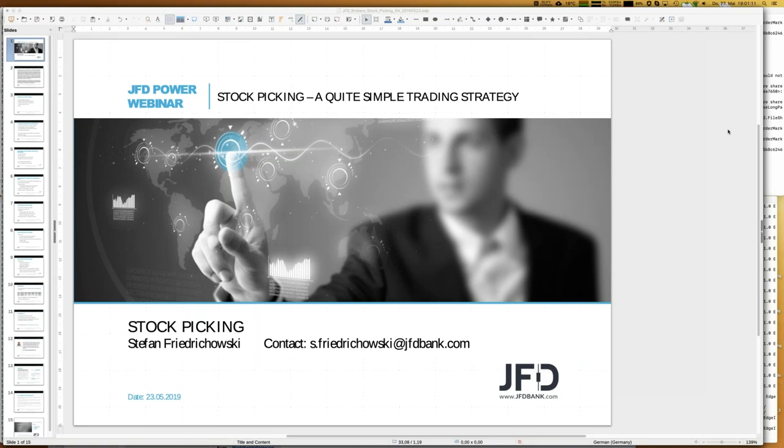Today's topic is top stock picking — a quite simple trading strategy, and you will realize it's really easy. We have already introduced two different stock trading strategies: one about pullback as an entry signal, and the other about days since high. Both are available on the JFT Bank YouTube channel, where you can scroll down the list and access all those older recordings for free, anytime.